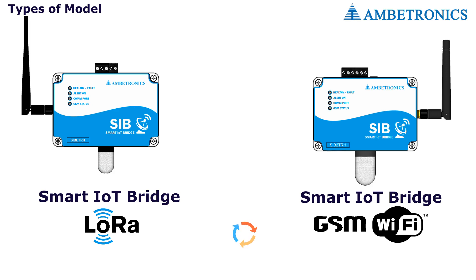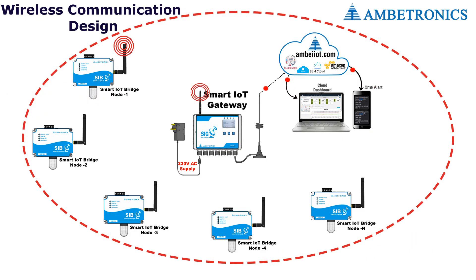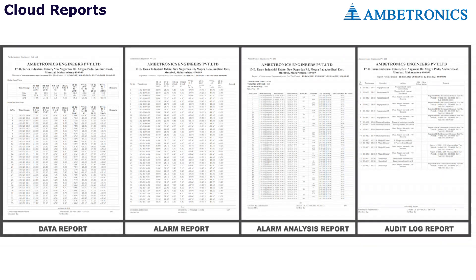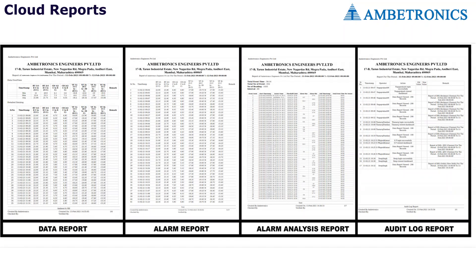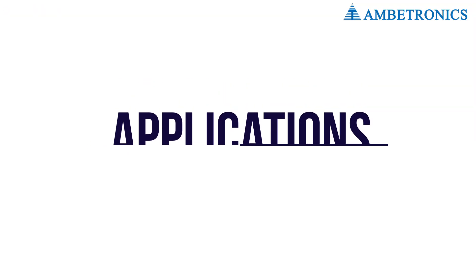Email and text alerts are sent if the temperature or humidity exceeds low or high alert levels. The Ambitronics cloud platform generates four types of reports: data report, alarm report, alarm analysis report, and audit log report.